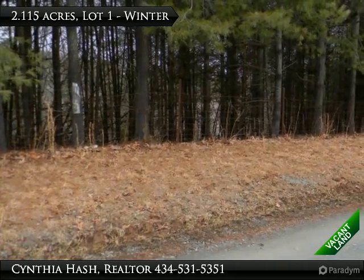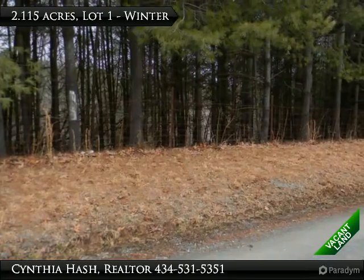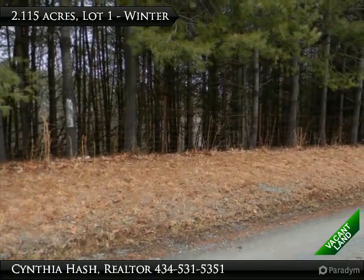Partially fenced, Lot 1 has 2.115 acres of rolling terrain. Great for a walkout basement.